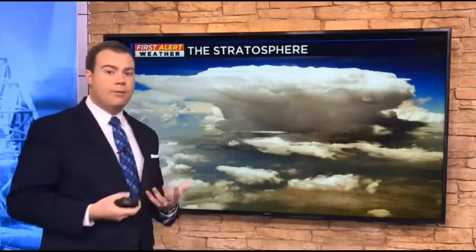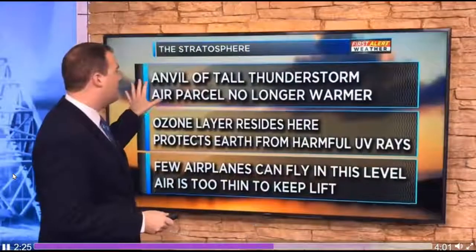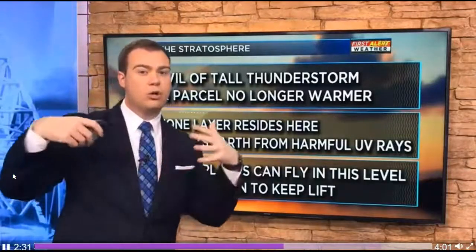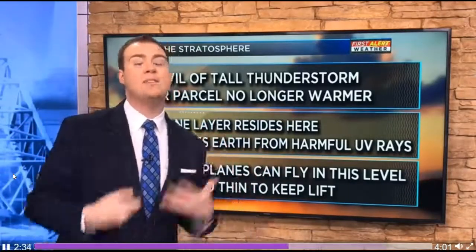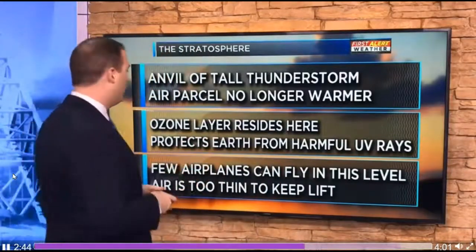When you see an anvil cloud, it billows up to the point where it just stops and then spreads outward. That's because it most likely reached the top of the troposphere, called the tropopause, and the next layer up is the stratosphere. If you see a big towering cumulonimbus cloud with thunderstorms, the top of that cloud probably hit the stratosphere. The reason it stops rising is because the air parcel is no longer warmer than the air around it, so it won't rise anymore.